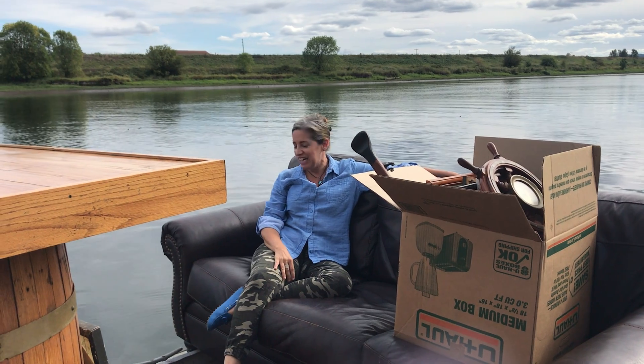Beer tender. It's one great way to move your stuff in.